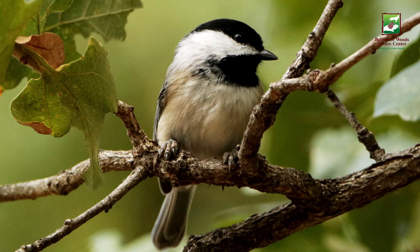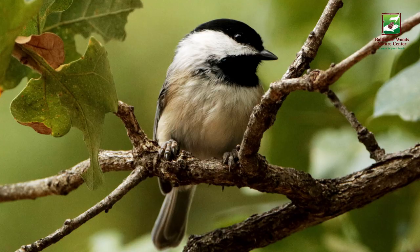Take a look at the black cap on its head — that's where black-capped chickadees get their name. Notice the white cheeks, gray back, wings and tail, and whitish color on the belly. All these are characteristics for identifying a black-capped chickadee.